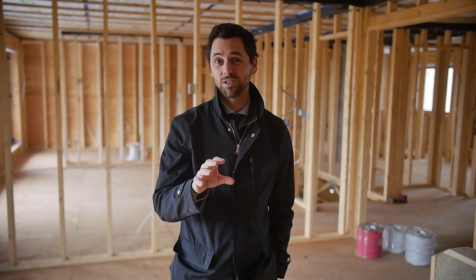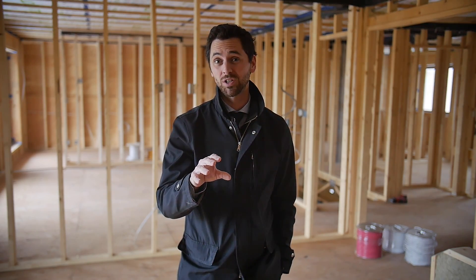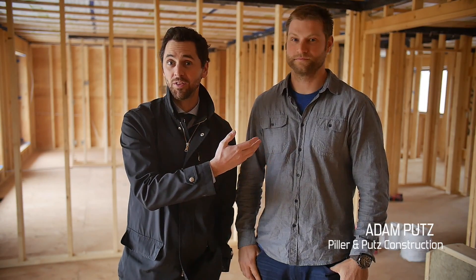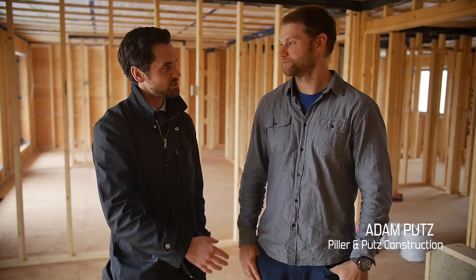Hey everybody, it's Andrew Rink with RE/MAX in Regina. We're out here in Jamieson Estates and we're going to talk with one of the individuals building what's called a net zero home. He's going to explain exactly what a net zero home is. We've been talking a lot about renewable energies and environmentally friendly items, so this is a big one when it comes to house construction. We've got Adam Putz here — he is the developer and builder on this net zero home. So Adam, what is a net zero home?